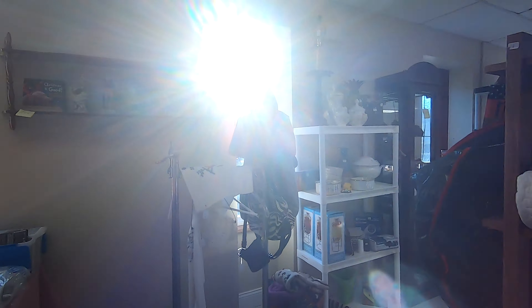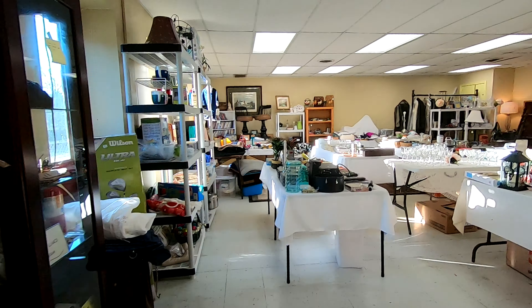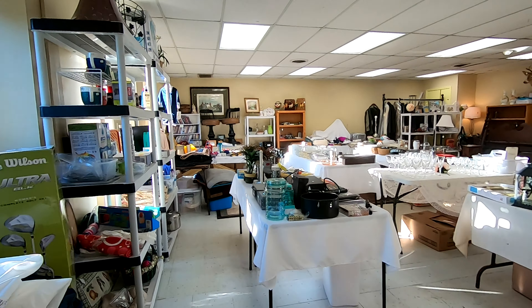Good morning, guys. So this is an estate sale we went to where it's actually a warehouse. This company, instead of hosting sales in the houses, they actually bring everything to this warehouse. It's really cool because it's usually a bunch of different estates, so you kind of get like a three-for-one special in one spot, and you get a lot of different merchandise.